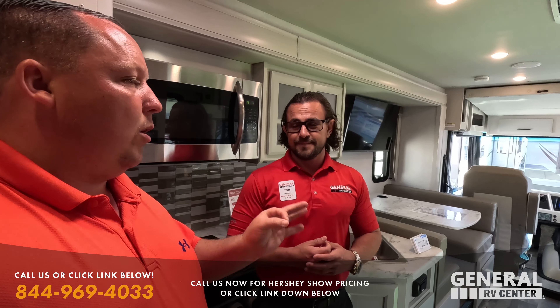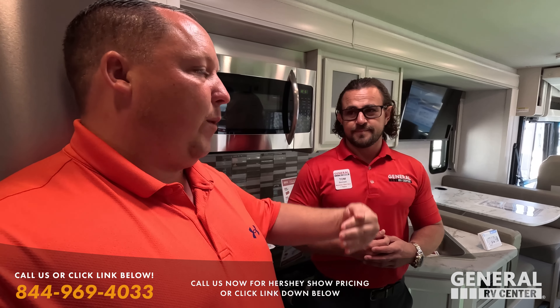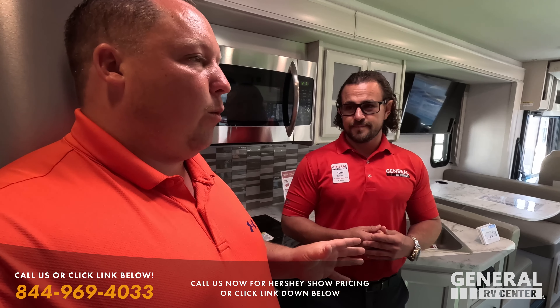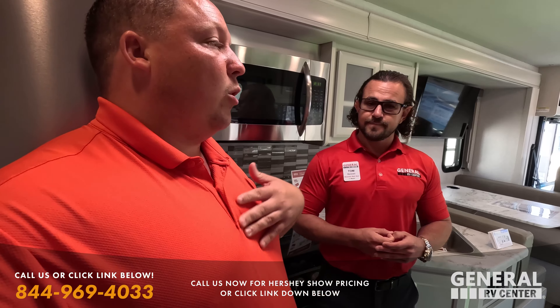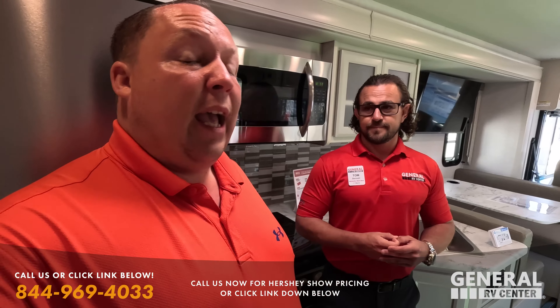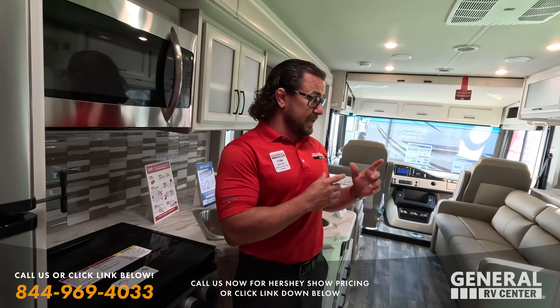Thank you to Tom Bennett for taking time out of his day to show us around these awesome Rev Group products — Fleetwood, Holiday Rambler, and American Coach. Many of them are sister products, so if one sells out we can get it to you in its sister brand. You must purchase during the show to get that additional year of warranty. Tom's number is 561-348-4231 if you want to take advantage of these show prices. We'll see you tomorrow with more live tours from the Hershey RV Show.